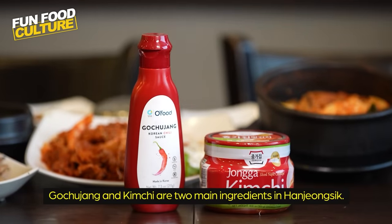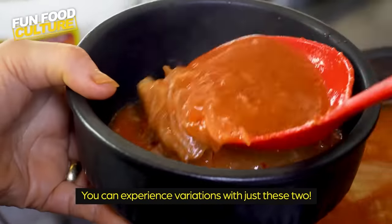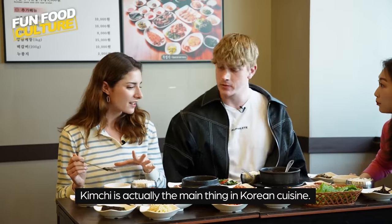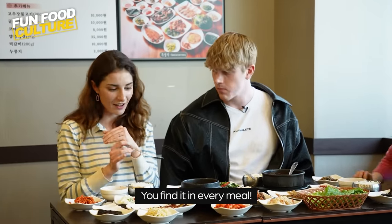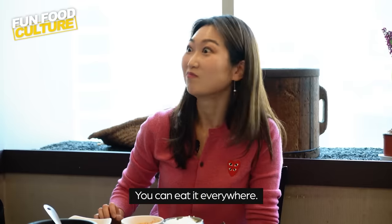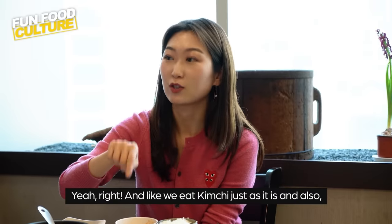Gochujang and kimchi are two main ingredients in hanjong-sik — you can experience variations with just these two. Kimchi is actually the main thing in Korean cuisine; you find it in every meal and you can eat it everywhere. And we eat kimchi just as it is.